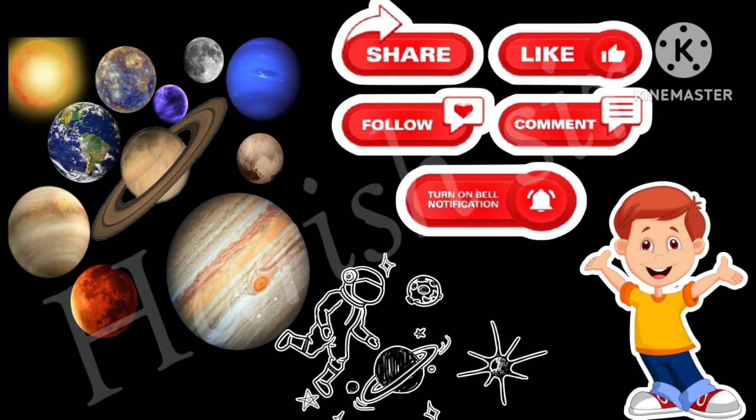So friends, did you like this solar system trip? If you liked it, please do like, share, and subscribe to my channel. Thank you!